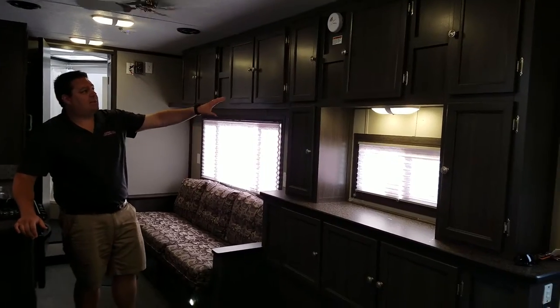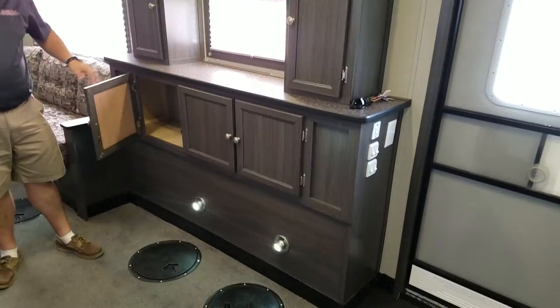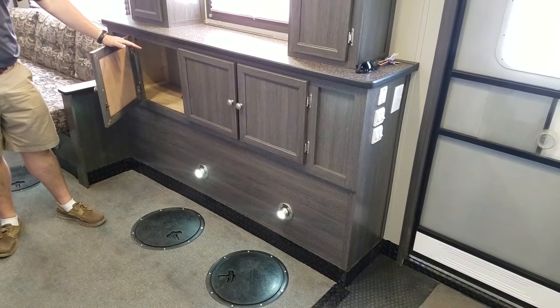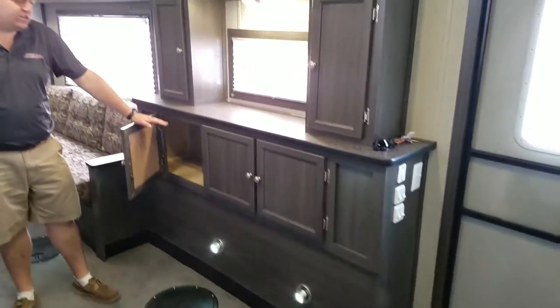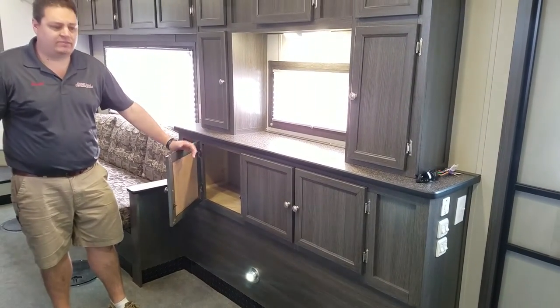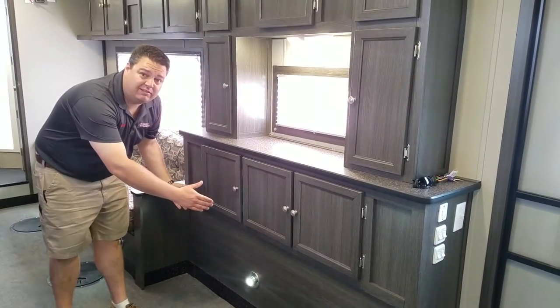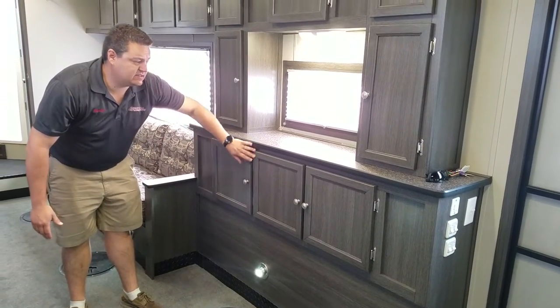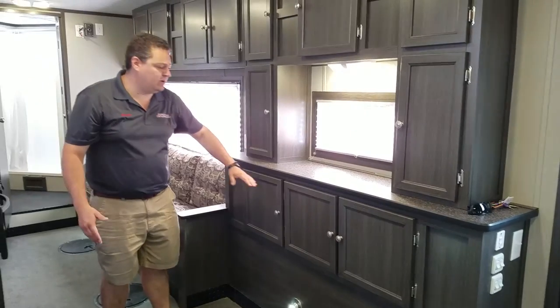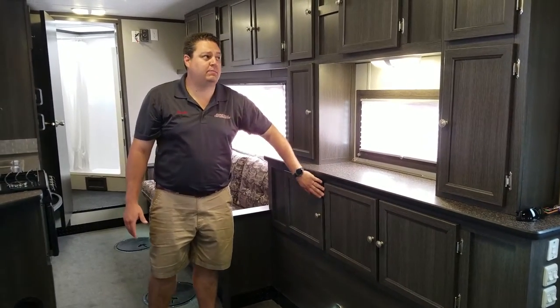Tons of cabinet space on this house, I really like it. You'll notice that you have cabinets over the wheel well. The reason you have cabinets over the wheel well is because this is a hydraulic unit. In a hydraulic unit, your wheel wells are a lot more compact, so you can get these cabinets in here. Whereas a crank up unit, you're going to get a very shallow cabinet just because of the size of the wheel well.